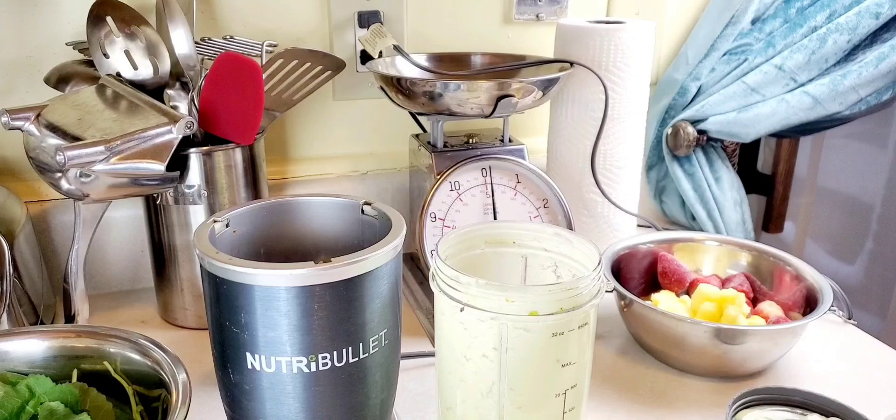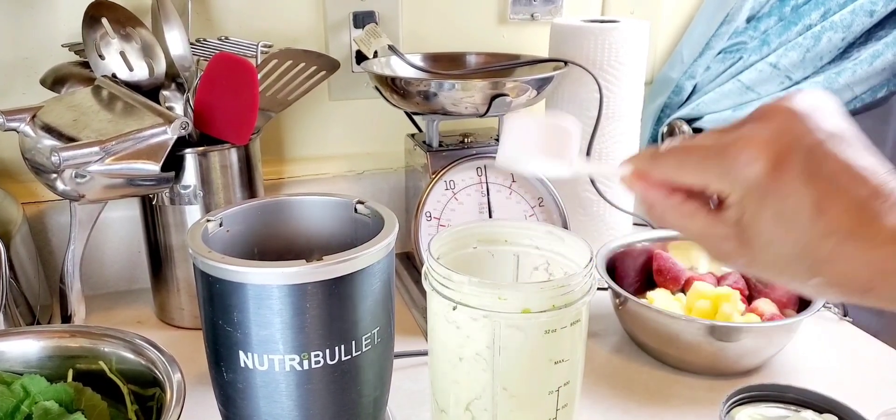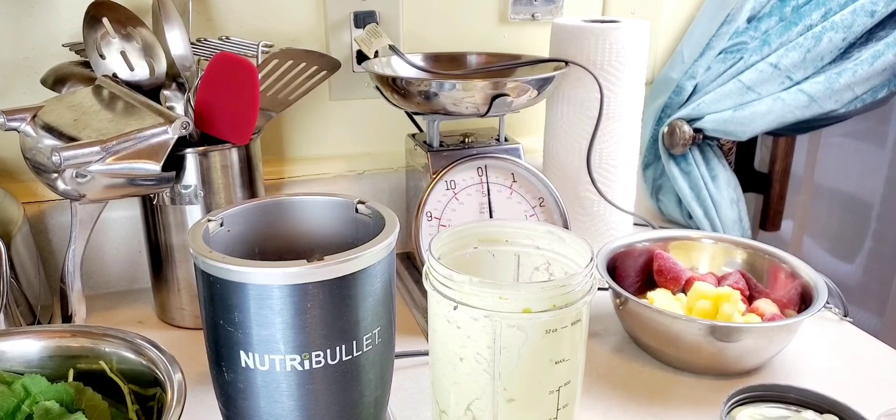Then I added a little avocado, which is almost equally as high in potassium. Next, I'm adding a vegan protein powder to this smoothie.